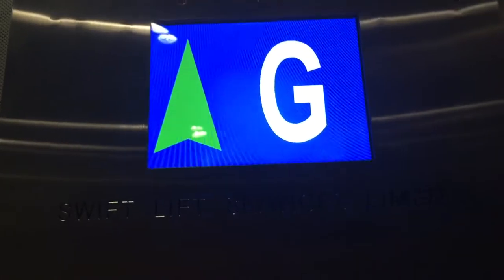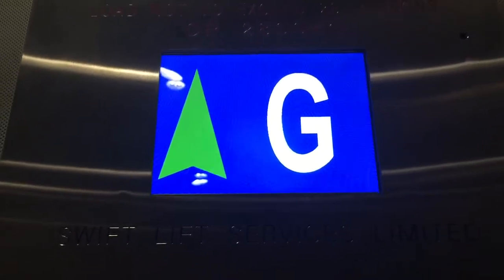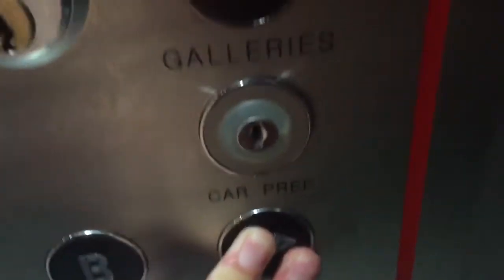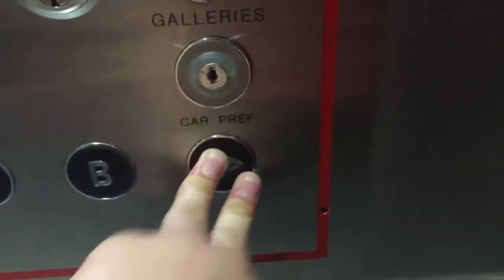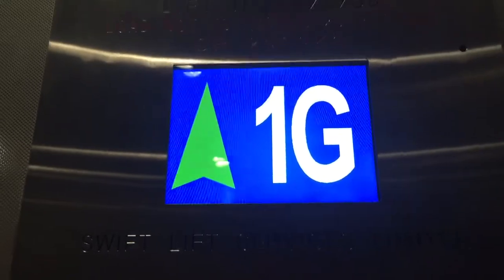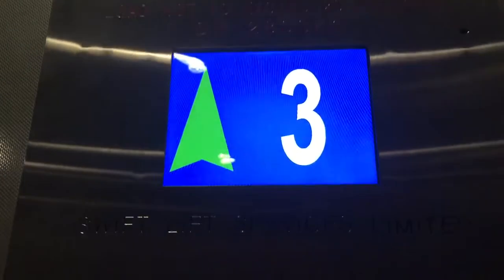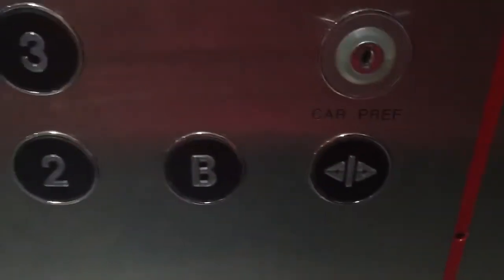Oh yeah, I think they need here. You've got to take it for the basement of the basement. Here we are at 1G. I think 3 is the highest we can go. Okay, 2G is above 3 — that's strange.